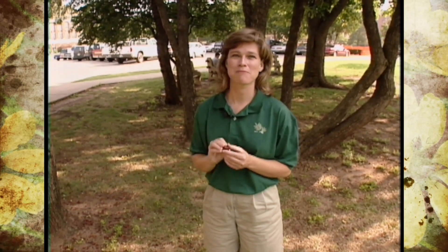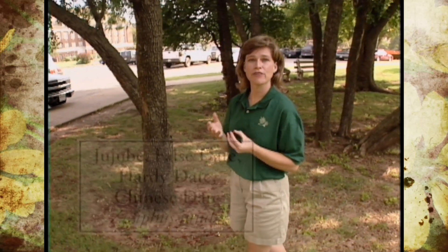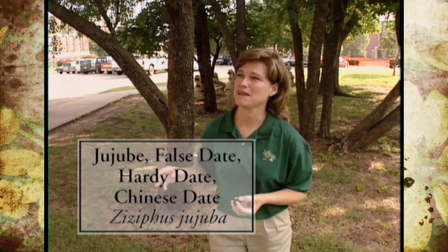I vaguely remembered learning about a fruit back in plant materials class called a jujuba, so I went and did a little bit more research and lo and behold that is what she has in her yard. Other names for jujuba trees are false date or Chinese date, and you can see by the fruit why it has that name.